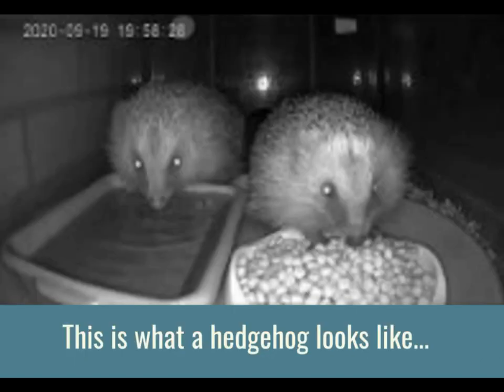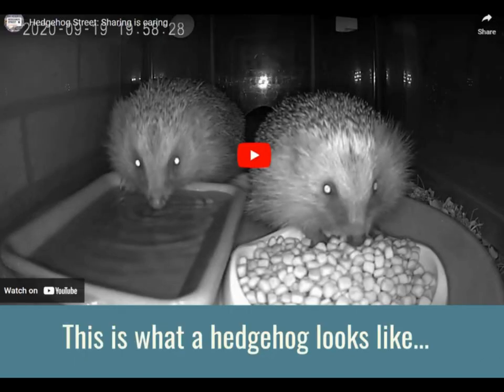Here's a little video of what a hedgehog looks like when they are eating and drinking. See — that one is having a drink of water and the other one is having some biscuits. You can see the furry faces too, to see what they really look like along with the prickles along their backs. They are really beautiful creatures.